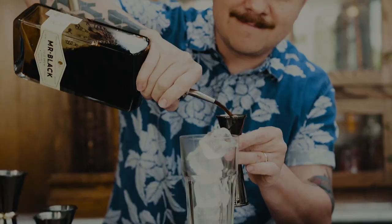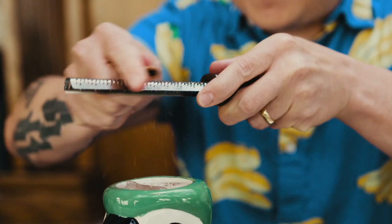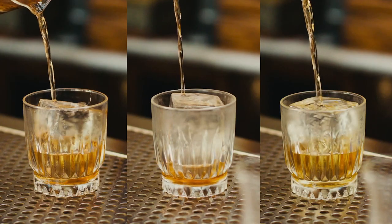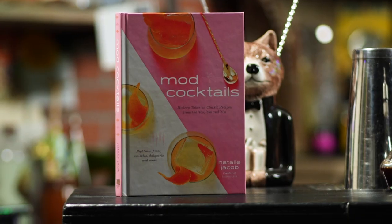If you're burnt out on pre-prohibition era cocktails and instead want to dive into the cocktail aesthetics of the 40s, 50s, and 60s, then stay tuned because today we're going to be exploring the book Mod Cocktails written by bartender extraordinaire Natalie Jacob. Welcome to Cocktail Limelight, I'm your host Eric Castro, and today we're going to be examining three of my favorite cocktails from the book Mod Cocktails written by the ever-talented Natalie Jacob.